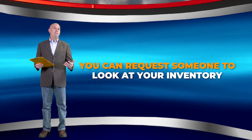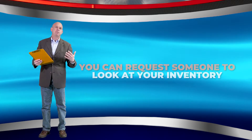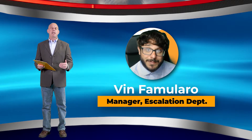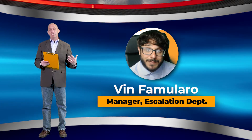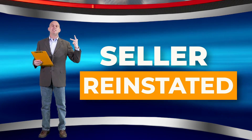The best news of all is that we have had success doing exactly what I'm talking about. Vin Familara, one of our most senior paralegals, wrote to Amazon and requested a human being check the inventory to confirm it was genuine. We won the case. The seller was reinstated because that seller was not selling counterfeit goods.